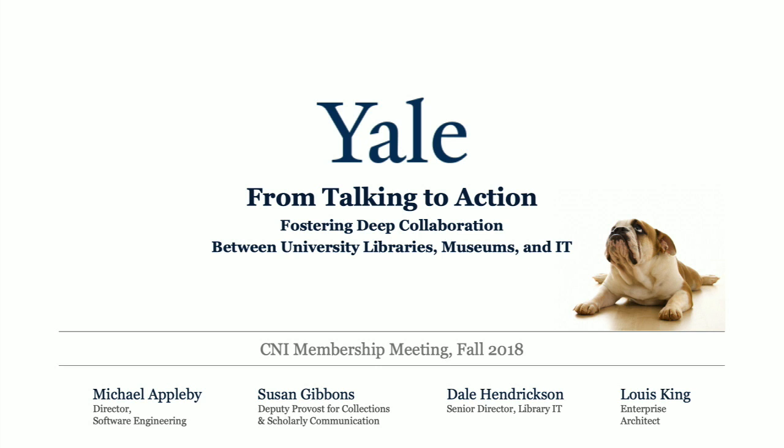We hope to have some time at the end for questions, or perhaps your own sharing of stories of collaboration on your campus. To start, I'm Susan Gibbons. I'm the University Librarian and also the Deputy Provost for Collections and Scholarly Communications at Yale. I'll explain that dual role in a moment because it's very much part of the story.